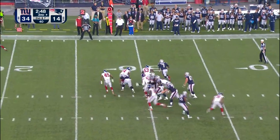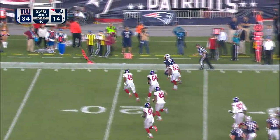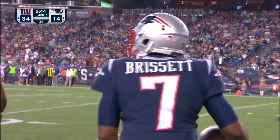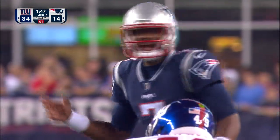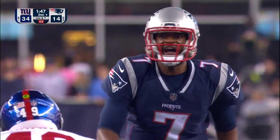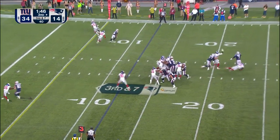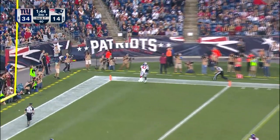Brissette, pressured — gets away nicely. 20... 10 and out of bounds. Such a threat with his legs. Why not sit back, relax... Absolutely. Watch these kids play; the environment here is incredible. That's what it's all about. You're on third down. Brissette into the end zone.